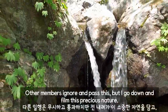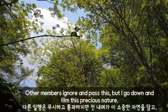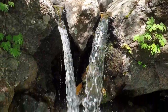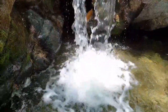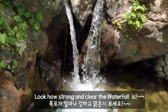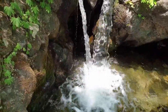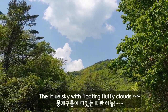Other members are eager to go down and film this precious nature. Look how strong and clear the waterfall is! The blue sky with floating fluffy clouds.